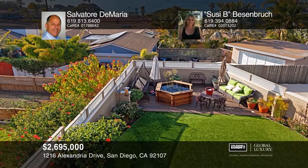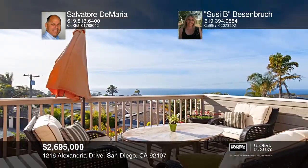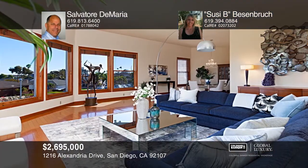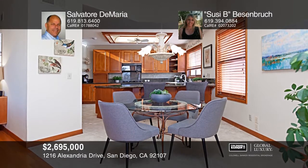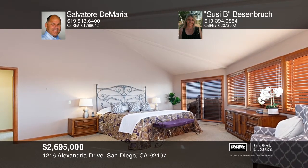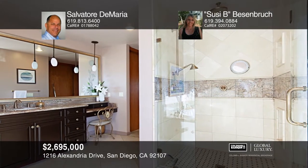Enjoy spectacular views from this nearly 4,750 square foot home with an oversized three-car garage, four bedrooms, three and one-half baths, and lots of large decks to entertain guests and take in the San Diego skyline and ocean views. The family room upstairs offers a lovely fireplace and custom built-ins. The gourmet kitchen has granite counters and two convection ovens. The oversized master retreat has access to a private deck with hot tub, dual closets, and a luxurious en-suite bath. Salvatore DeMaria and Susie B. Basinbrook have all the details.